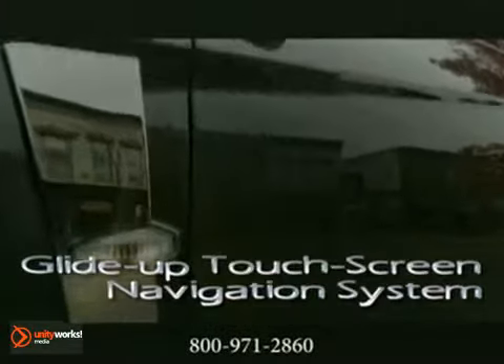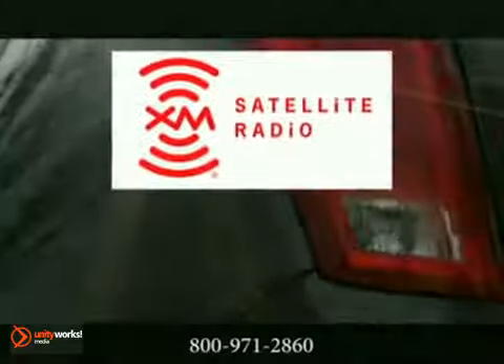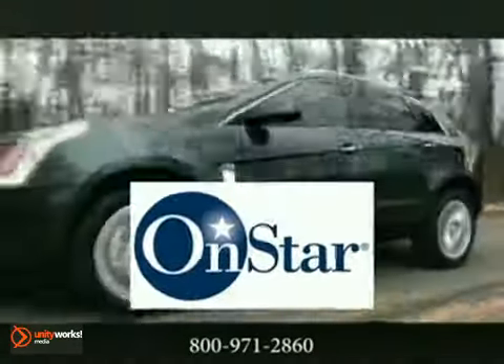Light-up touch-screen navigation system with voice activation, and an expansive UltraView sunroof. Enhance your experience with integrated iPod connectivity, XM Radio with three-month trial and one-year OnStar service. Power open and closing liftgate to make those errands a bit easier.